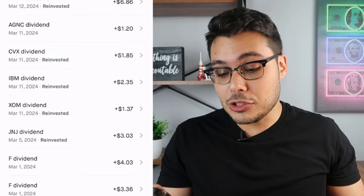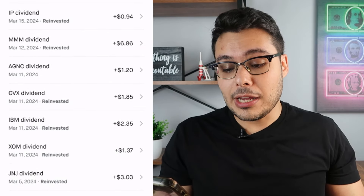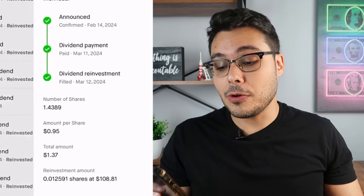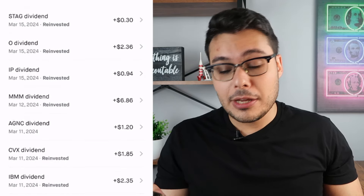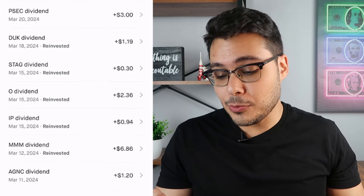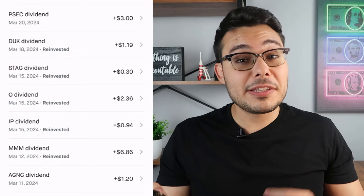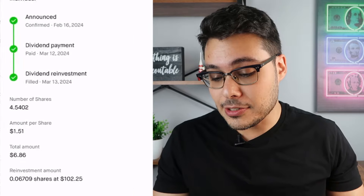Johnson & Johnson paid me $3.03. Then Exxon Mobil (XOM) paid me $1.37. IBM paid me $2.35. Chevron paid me $1.85. AGNC, which is a company I'm going to be selling soon, paid me $1.20. And one of my favorite Dividend King companies, 3M, paid me $6.86.